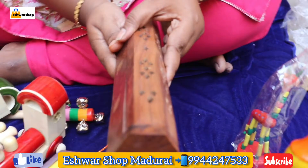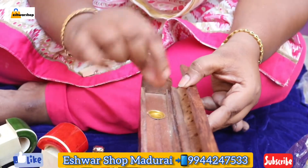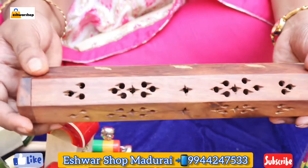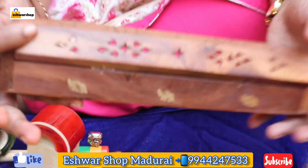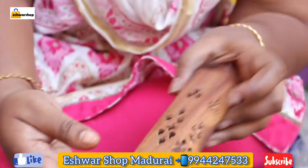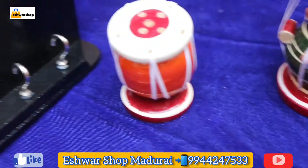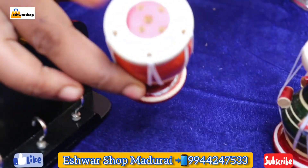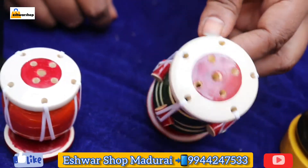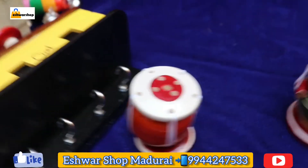This is a wooden agarbatti stand. It is available. Look how beautiful it is. Wooden is here. Two collections of agarbatti stand. You can see the agarbatti stand — look, it has holes. It will be very beautiful. Music lovers will really like it. This is an agarbatti stand.